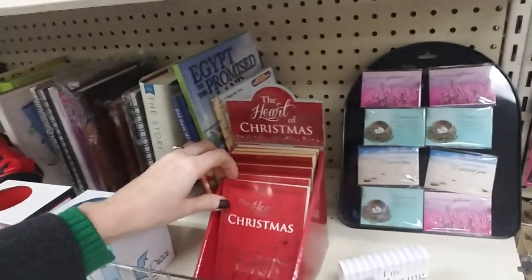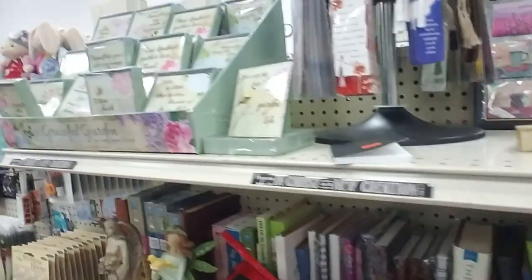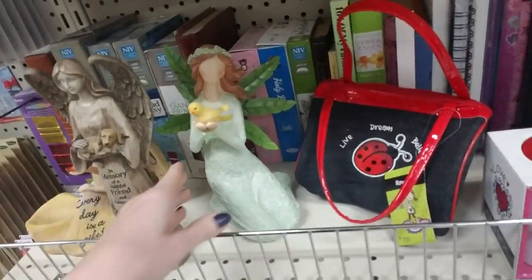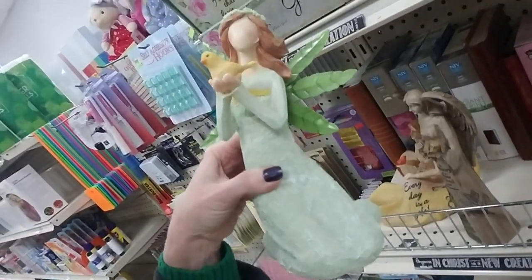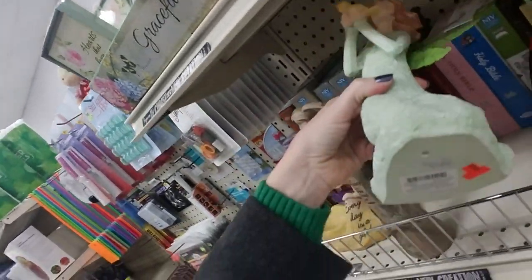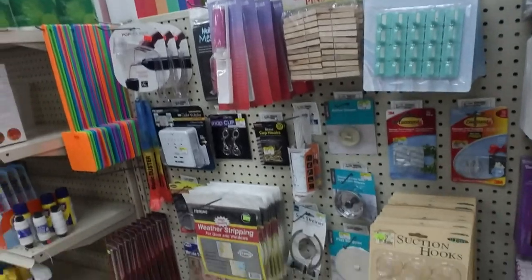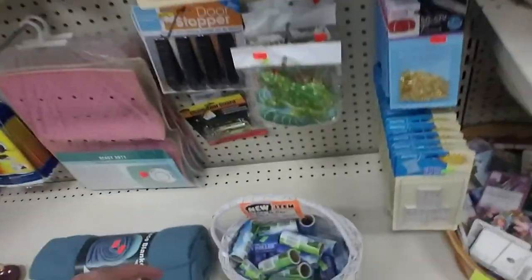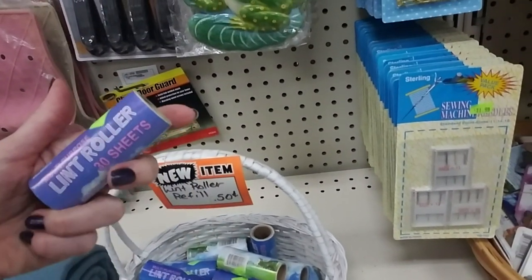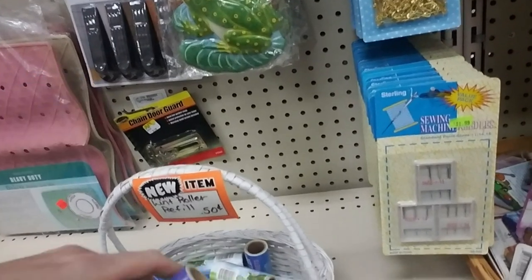Here we have the Heart of Christmas — it has Bible verses. A little angel, I like this — it's pretty, it's only ten bucks. Here's one with a little bird — I like this one better, the green one. Then we have other little odds and ends in here. You can get lint roller refills — these are fifty cents. The only thing is I don't know where the lint roller is that goes with it, but if you ever find one you can come here and get the refills for fifty cents a piece.